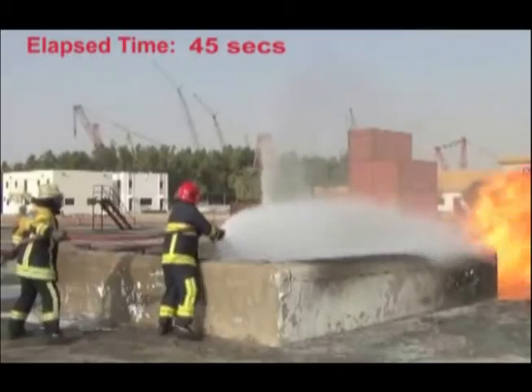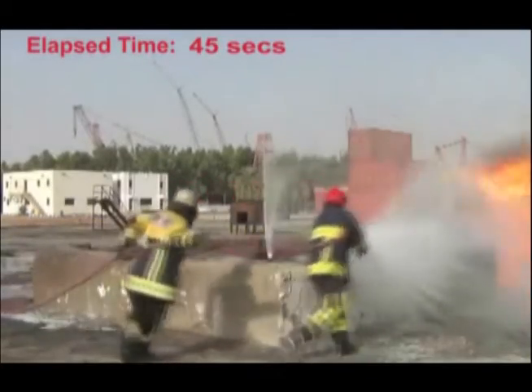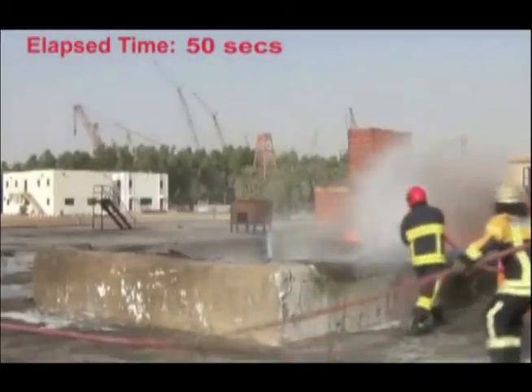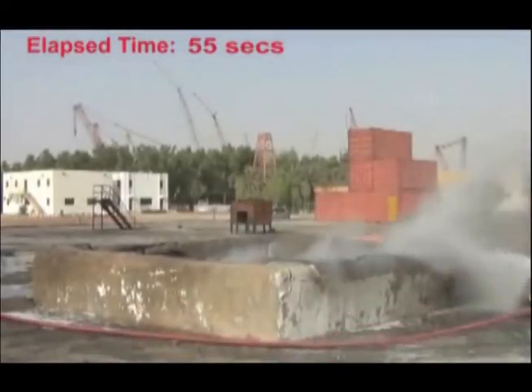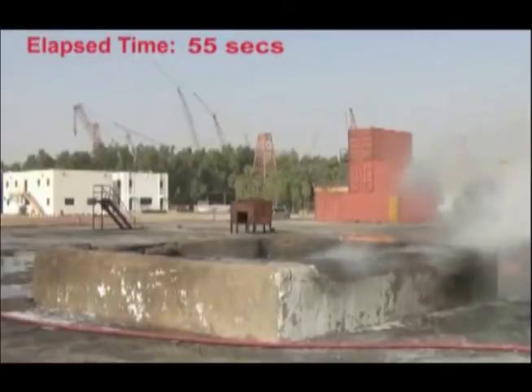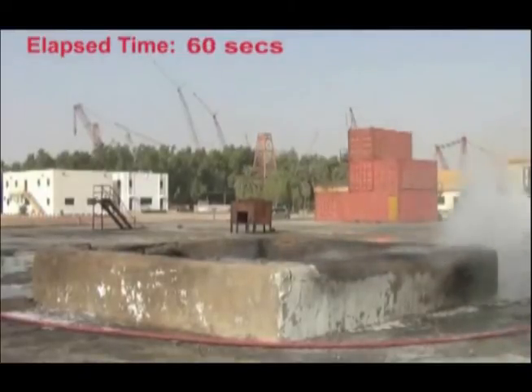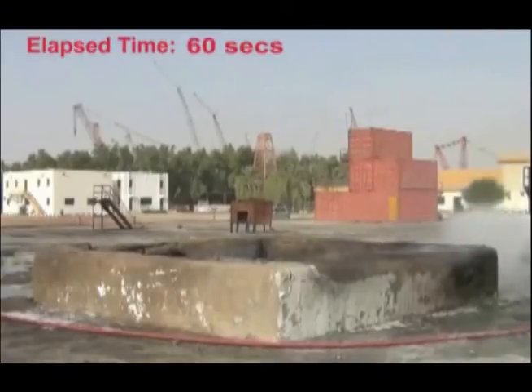In only 40 seconds, the fire is under control as the firefighters change position to extinguish the fire created by the jet fuel that was blown away by the high winds. Meanwhile, the jet fuel in the vessel will not reignite because the F-500 EA has removed the heat.